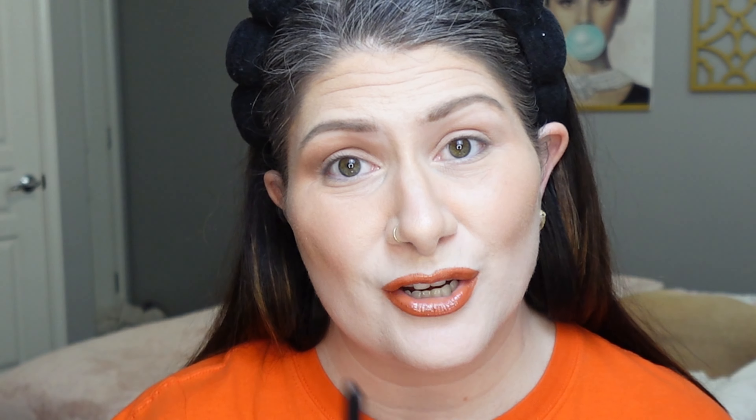Now we can dive into some sparkles for the lid. I primed my lid with NYX Glitter Primer and I'm starting with two shades — beginning with one called Relentless Michael Myers. I'm picking that up with my BK Beauty 203 brush, spraying it with MAC Fix Plus, and pressing it all over the lid, focusing it more towards the center and outer corner. That's really pretty — I like this.